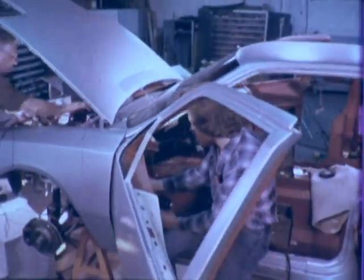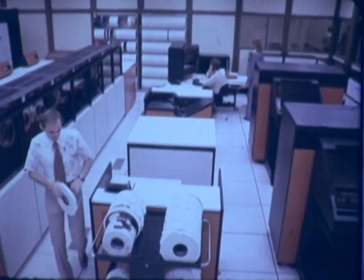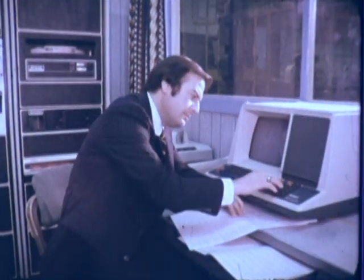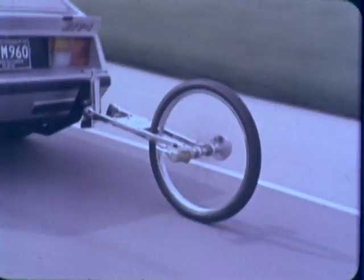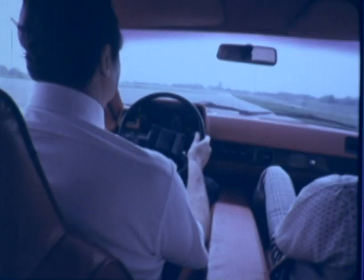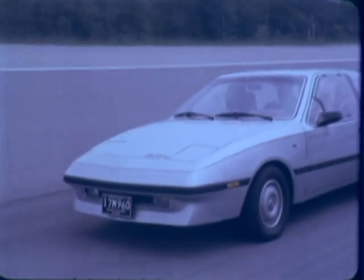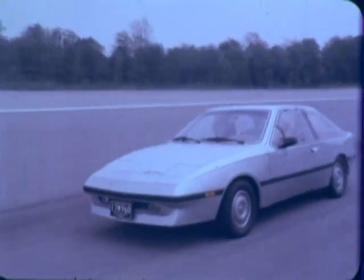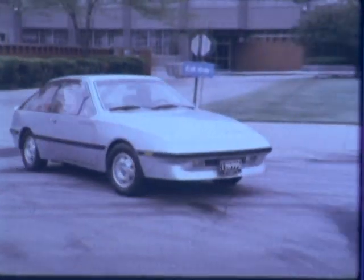A car like ETV1 doesn't just happen. Like the vehicles from the space program, it was designed systematically, from the ground up, to meet specific goals: acceleration from zero to thirty miles per hour in just nine seconds, ability to maintain fifty miles per hour up a mile-long five percent grade, passing speed of sixty miles per hour, and a target range for stop-and-go urban driving of seventy-five miles between battery charges with a full payload of four passengers.